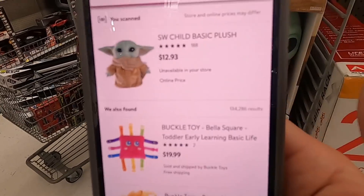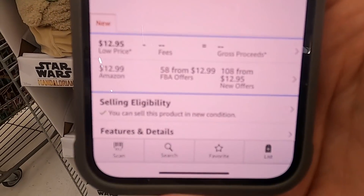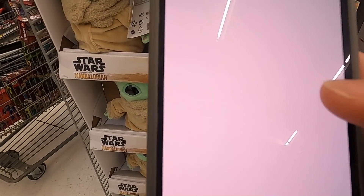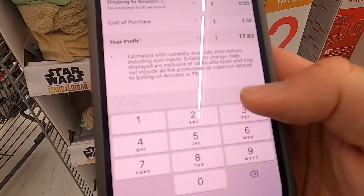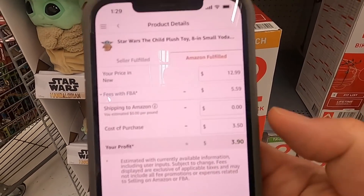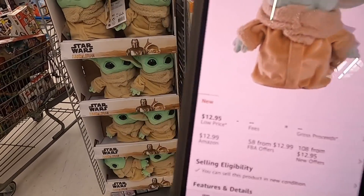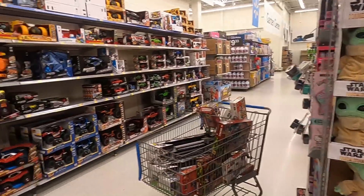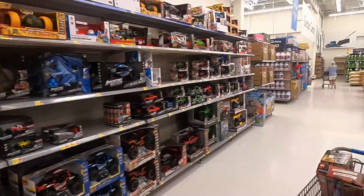Baby Yoda is $3.50, normally $12.93, unavailable in store. Checking the listing — it's selling for $13 with a really good rank. At $3.99 cost, fees bring it to where I'll make about $4 a piece, and these are gonna sell almost instantly because of the strong rank. We've got 10 of them, so that's $40 profit right there. Definitely grabbing those.